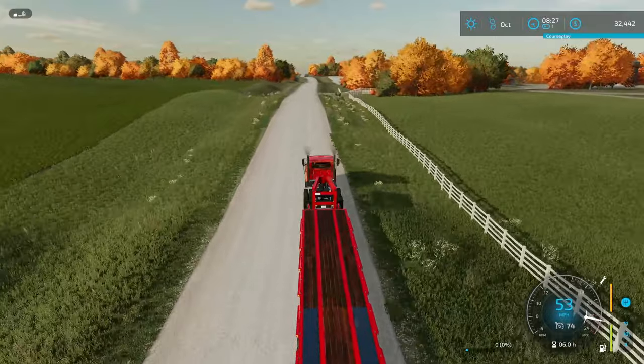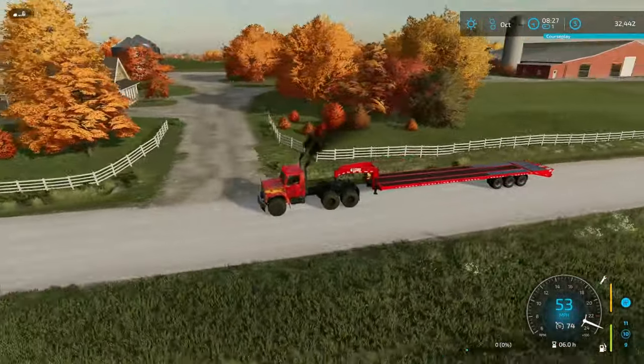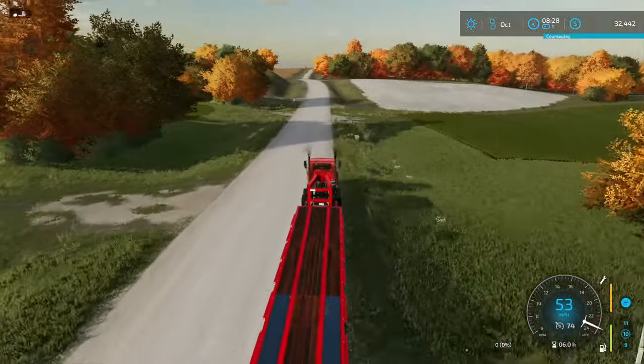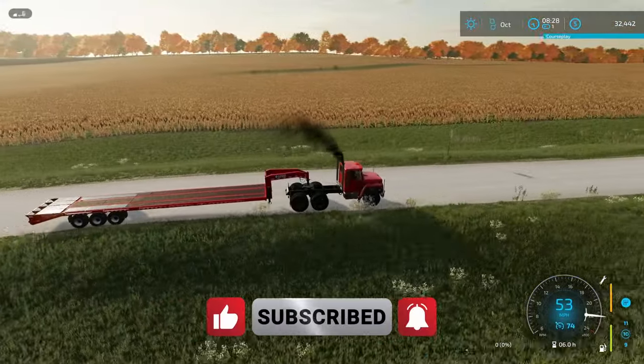It is a beast of a harvest. I've got three fields of corn that I've got to get taken care of — the highest yielding crop in our area — and I'm going to get it knocked out here in the month of October. If you enjoyed today's video, make sure to hit like, subscribe, and turn on your notifications.